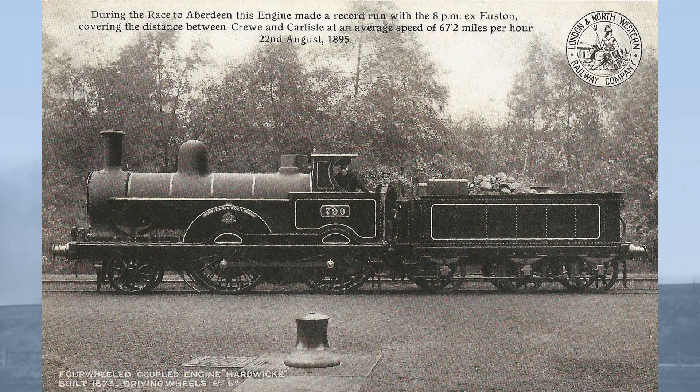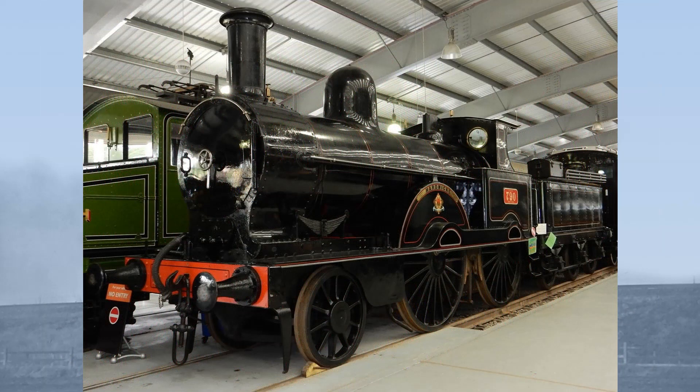He was certainly the right man for breaking a record. Joining him on Hardwick's footplate was his fireman, the dapper young man W. Wollstonecroft. On the night of the 15th and 16th of July, Robinson, Wollstonecroft, and Hardwick covered the 141 miles from Crewe to Carlisle non-stop in 163 minutes, arriving at Carlisle 12 minutes early. In fact, the train arrived at Aberdeen at 6.47am, 13 minutes ahead of schedule.